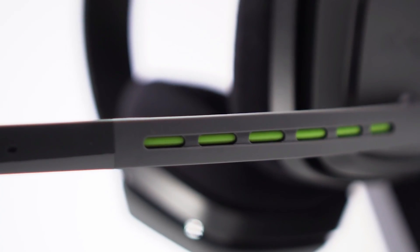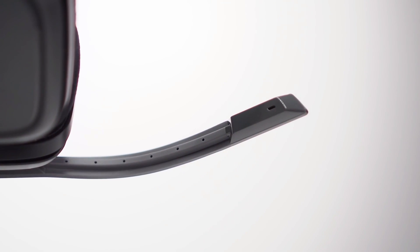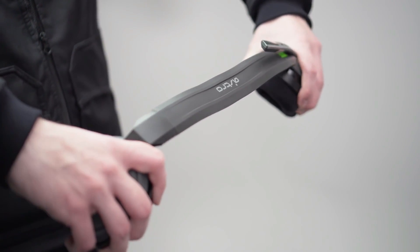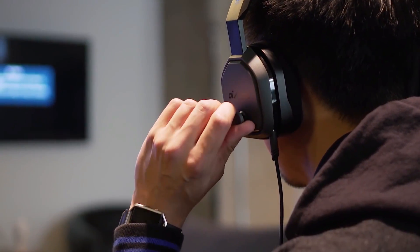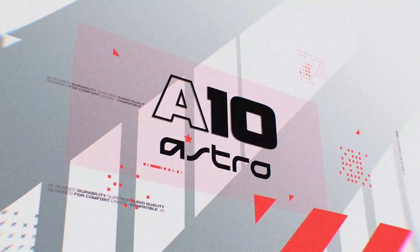Overall, the headset is lightweight and has generous memory foam padding on each ear cup that doesn't retain heat, keeping it comfortable over longer matches. The cups are relatively small and might not suit larger ears. You also get a six-and-a-half foot cable that offers a solid range of motion with near-universal compatibility with gaming systems, and a handy inline volume slider for on-the-go adjustments.